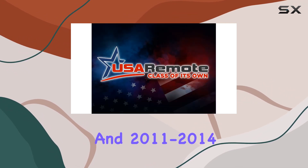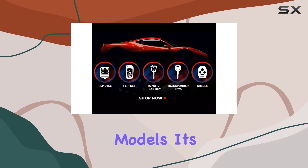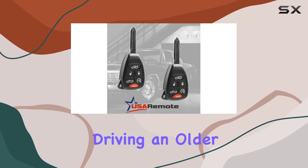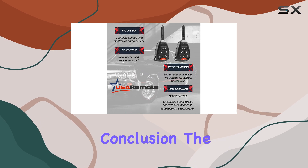Perhaps the best part about the USA remote is its compatibility. Designed to fit 2007 to 2010 Chrysler Sebring and 2011 to 2014 Chrysler 200 models, it's the perfect solution for a wide range of vehicles — whether you're driving an older model or something more recent, this key fob has you covered.